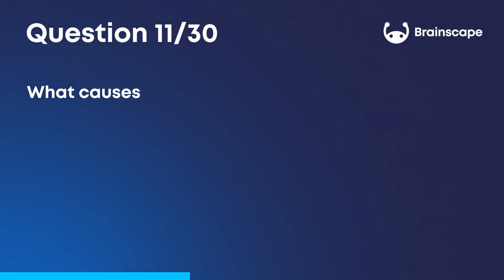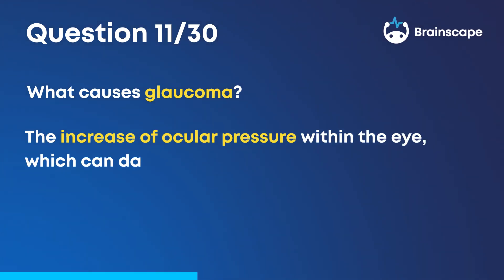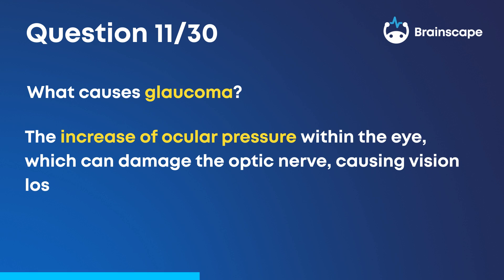Now, back to the questions. Question 11. What causes glaucoma? The increase of ocular pressure within the eye, which can damage the optic nerve, causing vision loss and blindness.